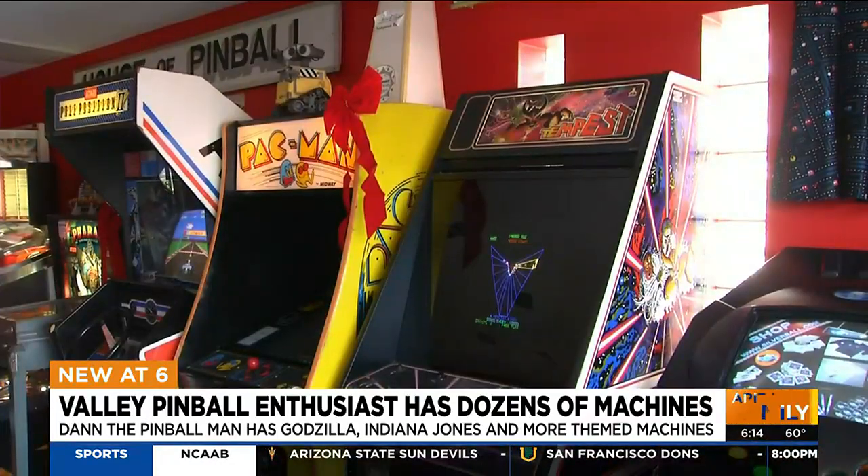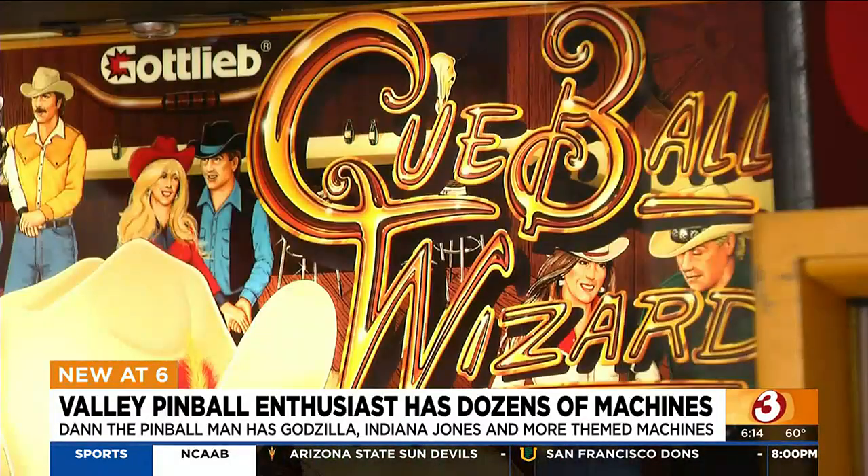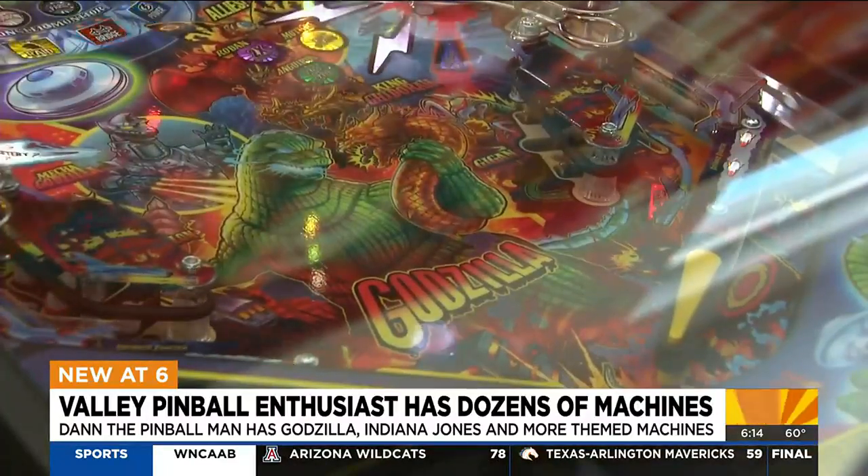You'll find at least 40 arcade games in and around this Phoenix funhouse. Some are older vintage models, others the best of the best with the latest bells and buzzers.